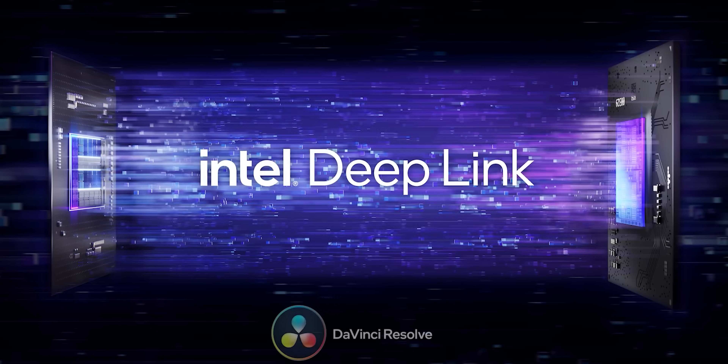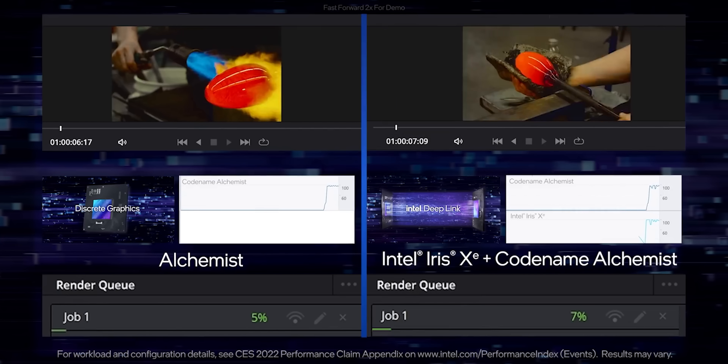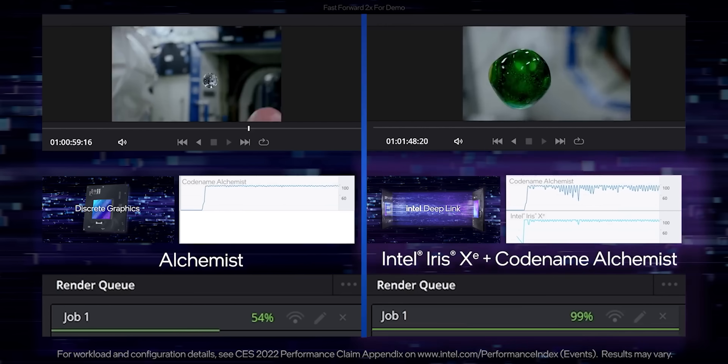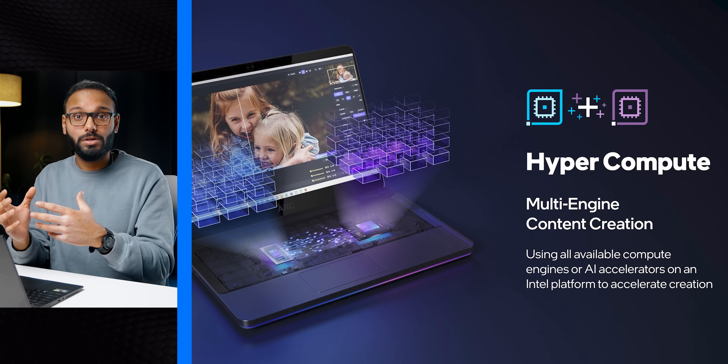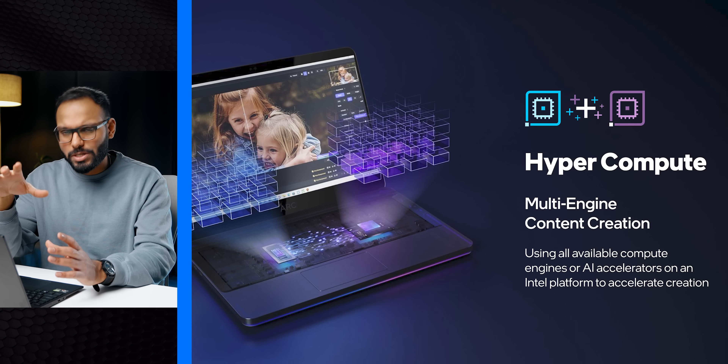As a creator, I'm more excited about Hyper Encode, which leverages the media engines in Intel's integrated and discrete graphics together in parallel to complete encoding or decoding tasks much faster. Intel has already shown it working in DaVinci Resolve and Premiere Pro — you can see a DaVinci project where a traditional system uses just the discrete GPU, while Hyper Encode leverages both encoder engines for much faster processing. There's also Hyper Compute, which runs the iGPU and dGPU together on AI-centric tasks through the OpenVINO machine learning framework — sort of like SLI for GPU-accelerated professional tasks.